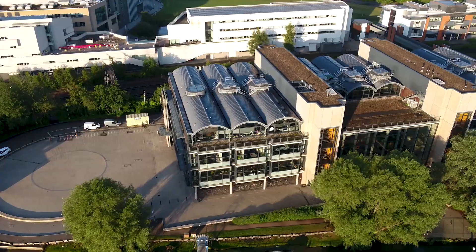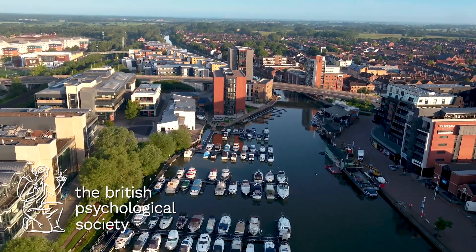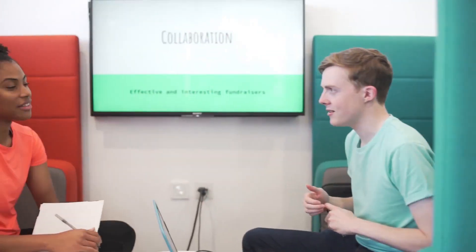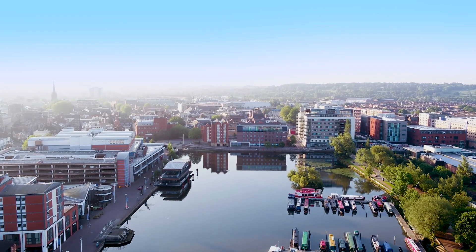The Psychology with Forensic Psychology degree programme is accredited by the British Psychological Society and runs alongside several other psychology degree programmes here at the University of Lincoln, including the BSc in Psychology programme.